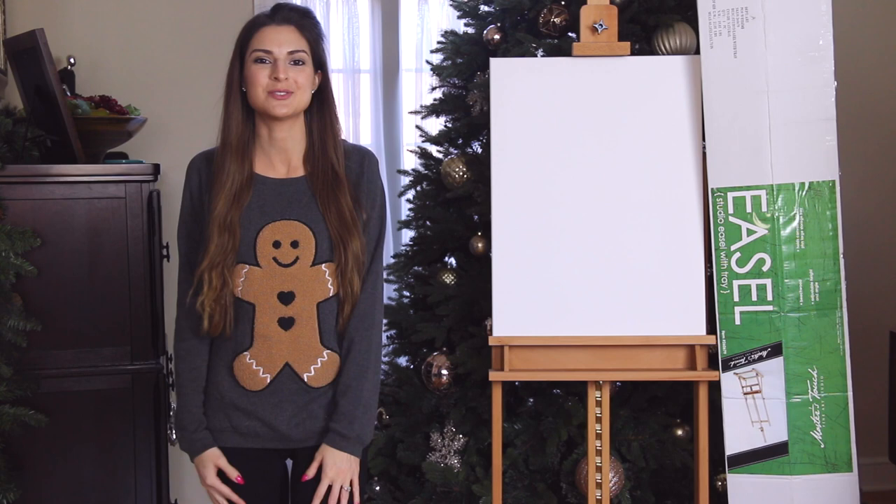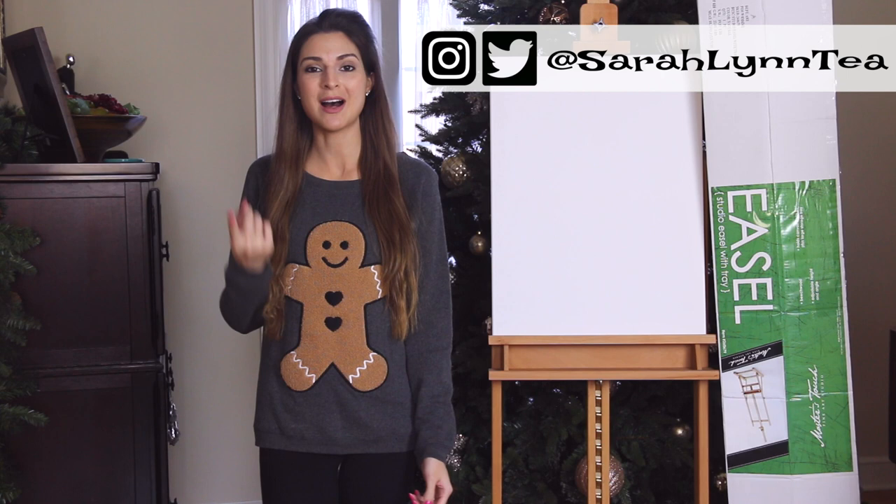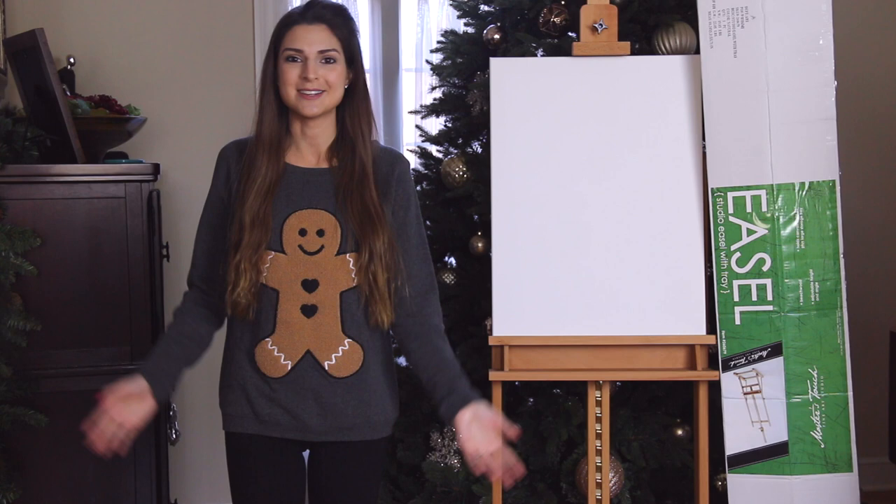Hi everyone, welcome to my annual 'what I got for Christmas' video. I hope you all had a very Merry Christmas, happy holidays, whatever you celebrate. This video is going to include a variety of art supplies, random stuff, house stuff, adulting life — we're just gonna get right into this.